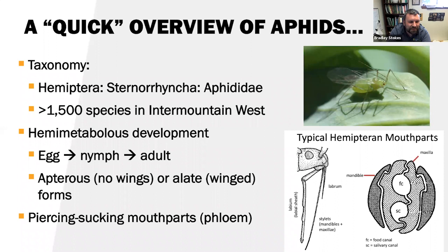They have hemimetabolous development, meaning three stages: egg, nymph, and adult. They may also be apterous — no wings — or alate, meaning they have a winged form. This top-right photo is a winged pea aphid I took during my master's work. They have piercing, sucking mouthparts, feeding on the phloem of the plant. This diagram shows typical Hemiptera mouthparts. You have the labrum, the labium, and the important stylets — modified mandibles and maxillae — that feed from the phloem. The mandibles are on the outside, the maxillae on the inside, forming two channels: the food canal on top, sucking up phloem, and the salivary canal on the bottom.